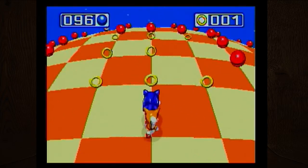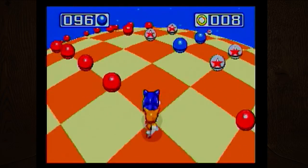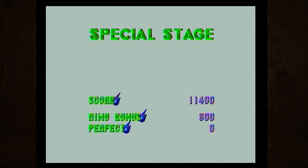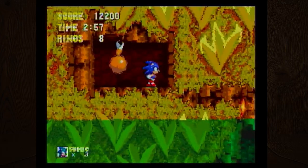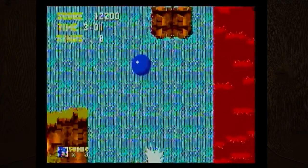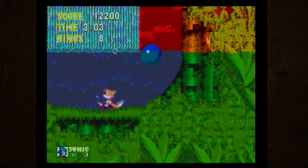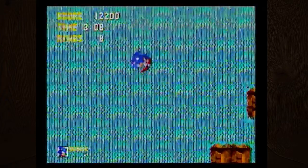A cool Sega fact: the Dreamcast was the first console ever to have a built-in modem for online gameplay. That was kind of the pilot for all the systems now — Xbox, PlayStation, Wii — everything that has an online component, which is basically ubiquitous with analog sticks and everything we have today.